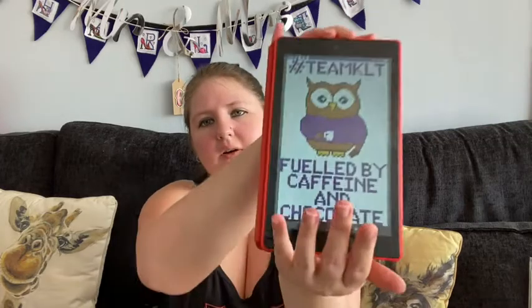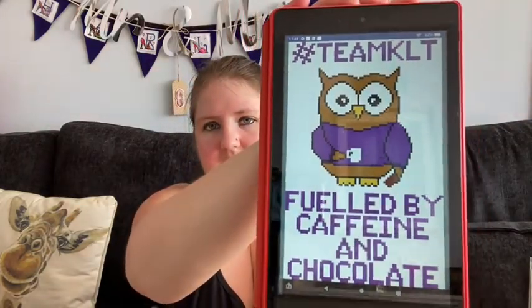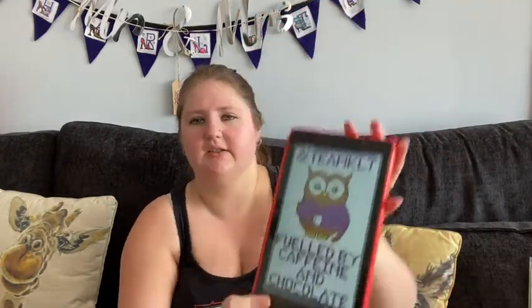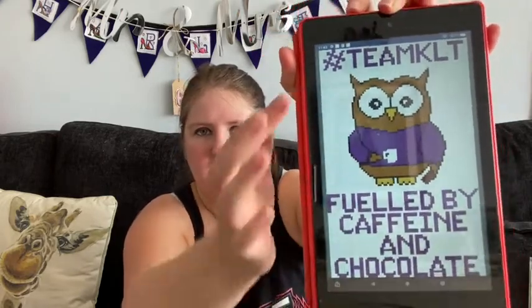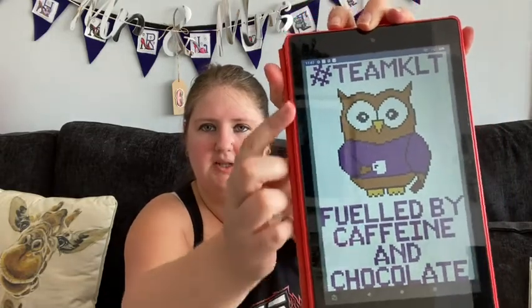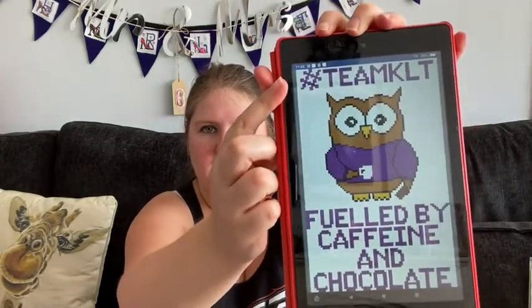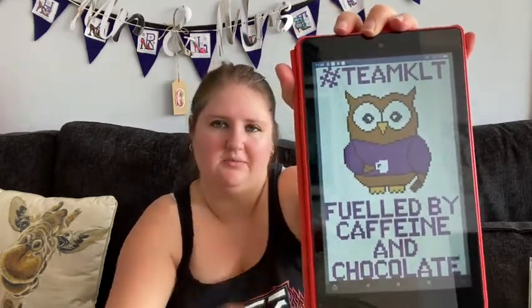Next, we don't have a cover photo for this one so we're using the mock-up on Pattern Keeper. This is 'Fueled by Caffeine and Chocolate' — it's a KLT Charting design that was a freebie in one of the Head-to-Heads. What I'm doing is omitting the hashtag Team KLT and moving 'fueled by' above his head, so it will be slightly smaller than the original.